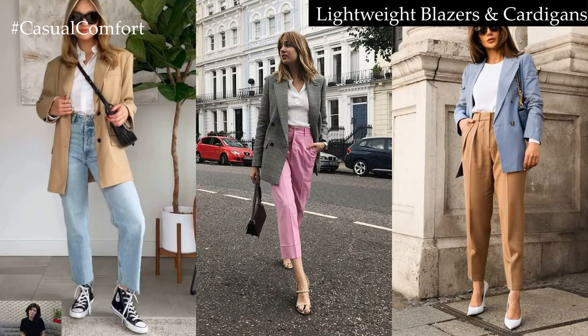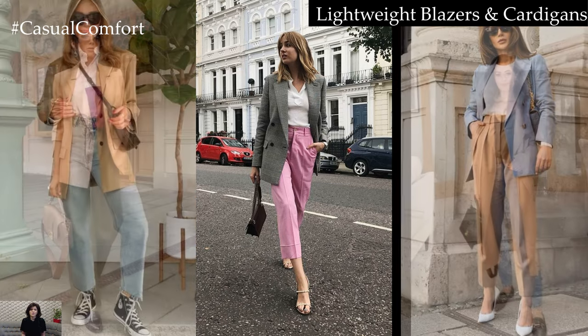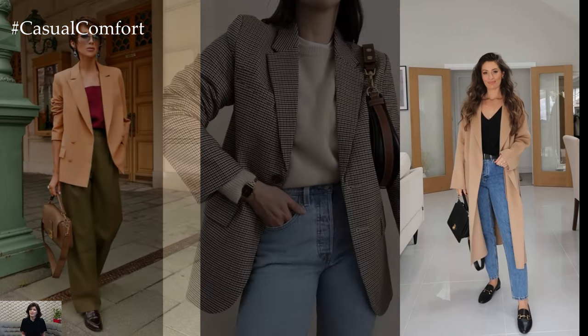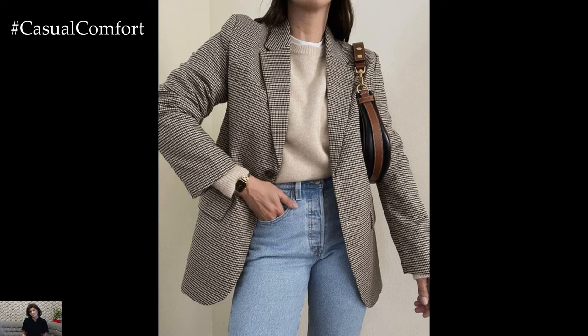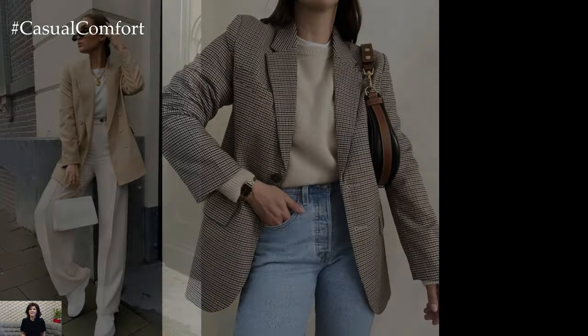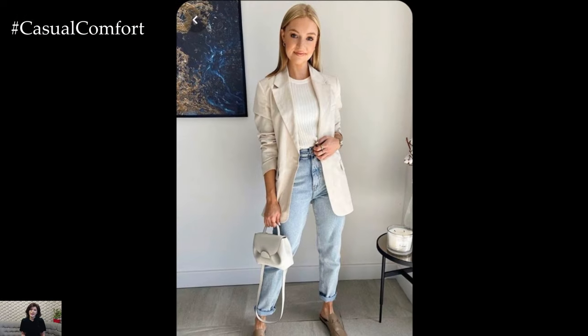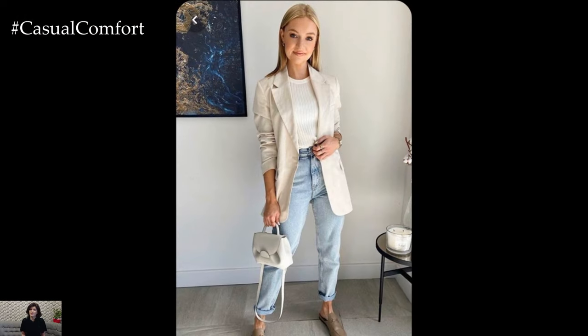Lightweight Blazers and Cardigans: As the weather warms up, ditch heavy outerwear for lightweight blazers or cardigans that exude sophistication while keeping you comfortable. Opt for pastel hues or neutral tones like beige and gray, perfect for the fresh spring palette. Select fabrics like cotton or linen for breathability, allowing you to transition seamlessly from indoor meetings to outdoor lunches without feeling weighed down.